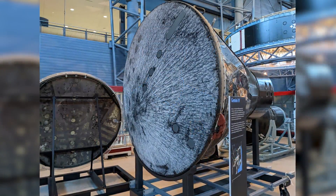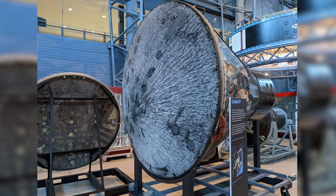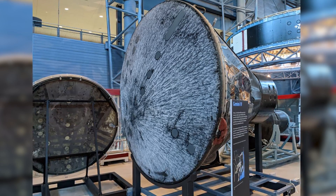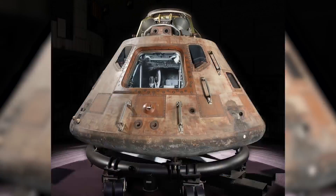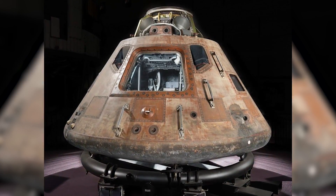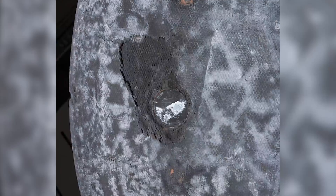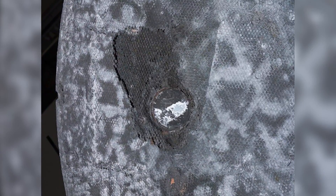It's a heat shield designed to protect crewed and uncrewed missions. We're going to talk about what heat shields are and how they've helped our spacecrafts for the past several decades. Back in the 1960s, during the early crewed missions, heat shields kept our astronauts safe upon re-entry into Earth's atmosphere. You can see the charring left behind. The extreme heat is generated as a fast-moving capsule gets slowed down by the air in our atmosphere, and that creates a lot of friction and heat.